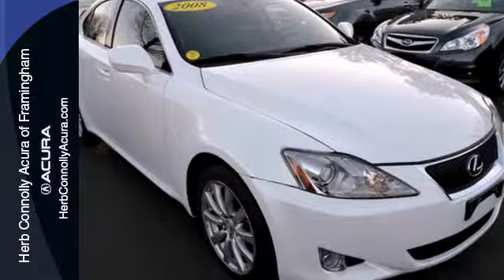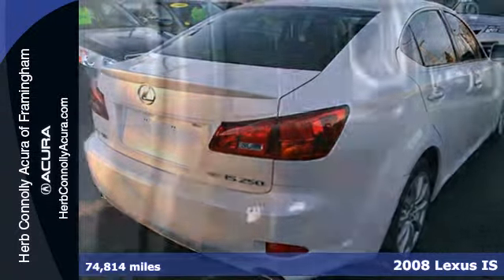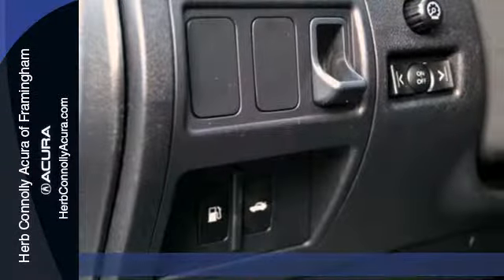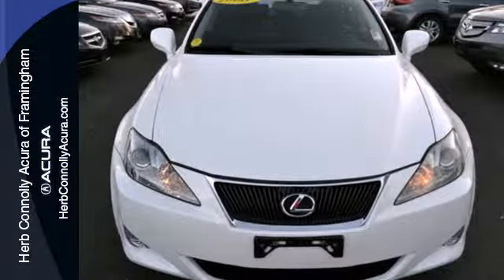It's a 2008 Lexus IS250. Standard amenities include a trip computer, leather seats, a tilt and telescopic steering wheel, remote power door locks, and a premium CD MP3 audio system.